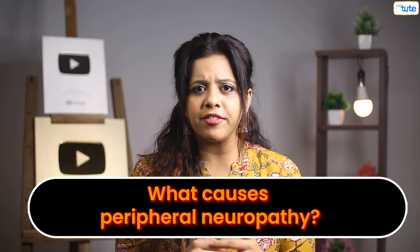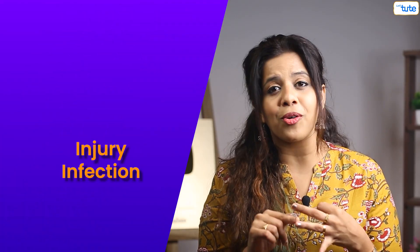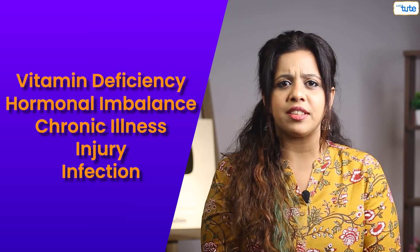Now what causes peripheral neuropathy? There are many causes for this condition. It can be an infection, an injury, chronic illness, hormonal imbalance, or even a vitamin deficiency.